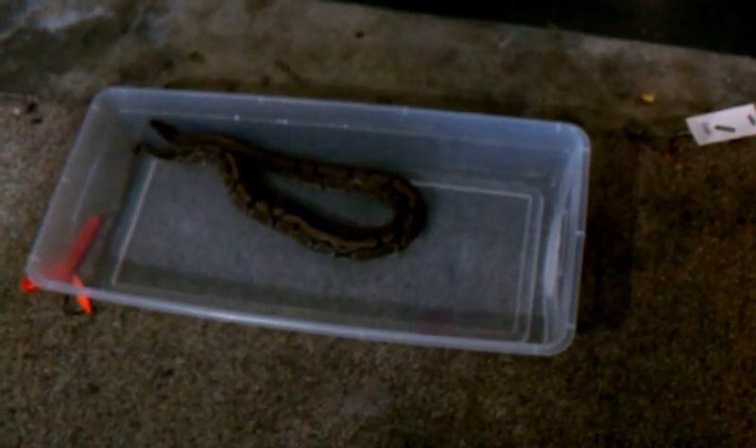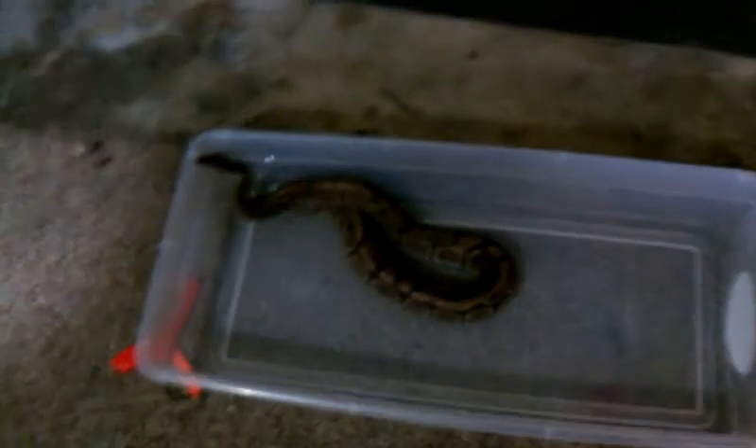What's up YouTube? Anthony with Granddaddy Herbst here. I'm showing you a video that I'm recording from my phone, so it's not going to be the greatest, but a video of the adult pregnant ball python.